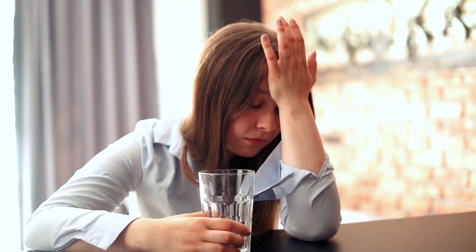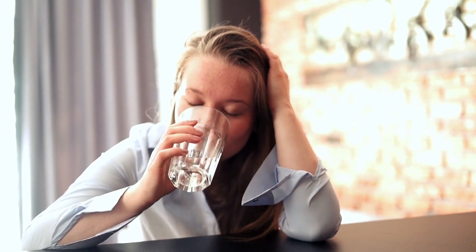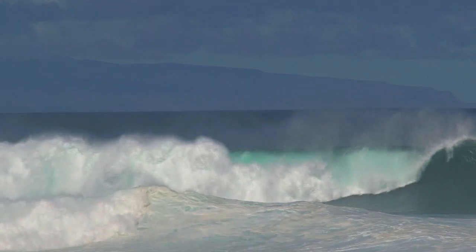If you have trouble with motion sickness, I would actually recommend booking a cabin on deck four or deck five, because the lower you go in the ship the less you feel the waves — so keep that in mind. If you're getting benefit from this video, go ahead and hit that like button, and let's move on to deck number five.